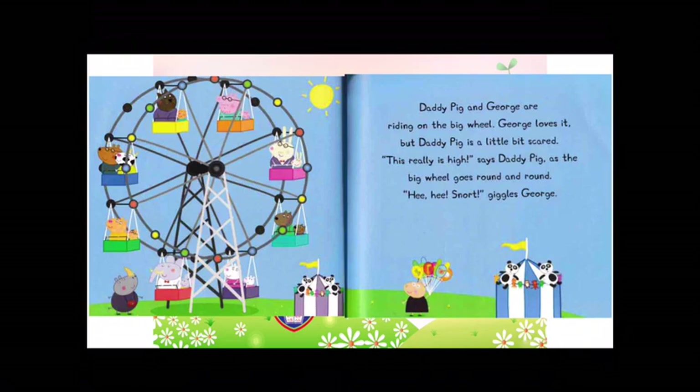Daddy Pig and George are riding on the big wheel. George loves it, but Daddy Pig is a little bit scared. This really is high, says Daddy Pig, as the big wheel goes round and round. Hee-hee! giggles George.